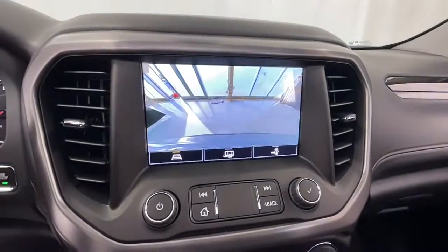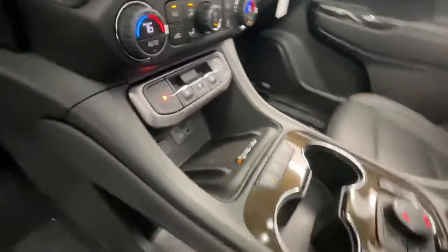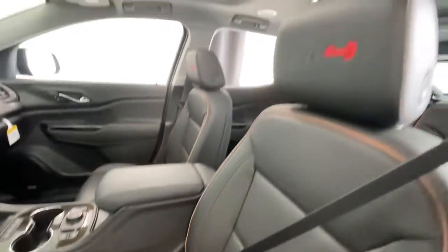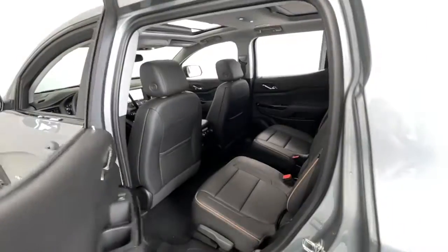Navigation system, sun/moonroof, heated driver seat, satellite radio, power passenger seat, fog lamps, power lift gate, aluminum wheels, third row seat, rear AC.